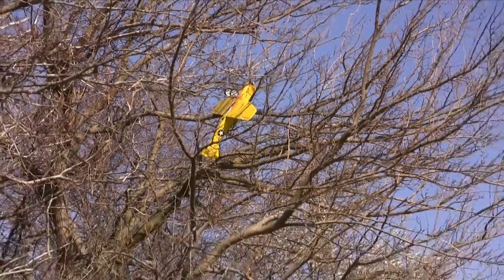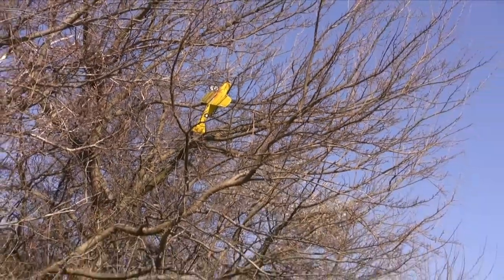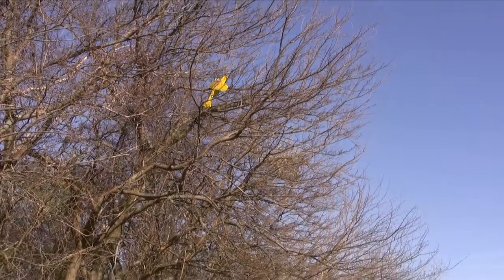This is somewhat inevitable. Eventually you're going to end up in a tree — it's just going to happen. But there are a few things you can do to avoid this sort of thing.